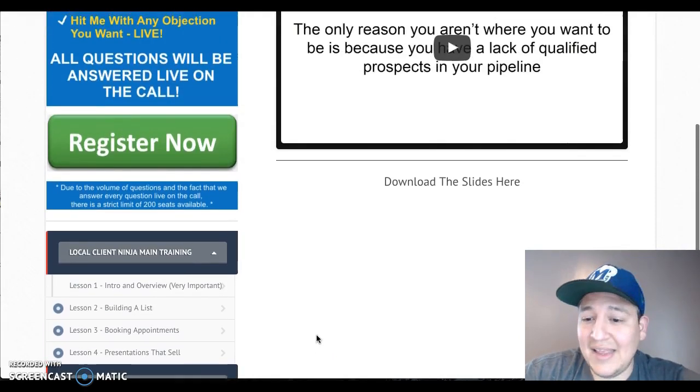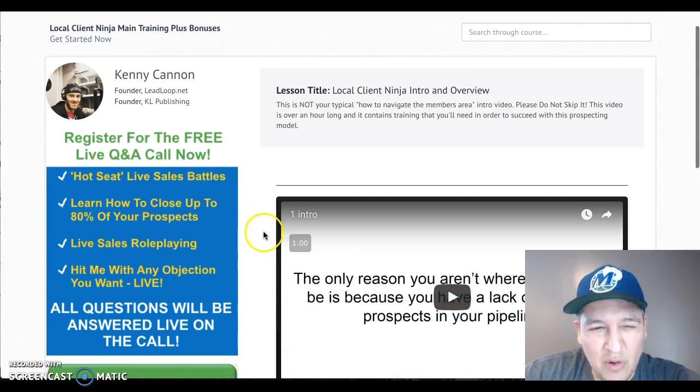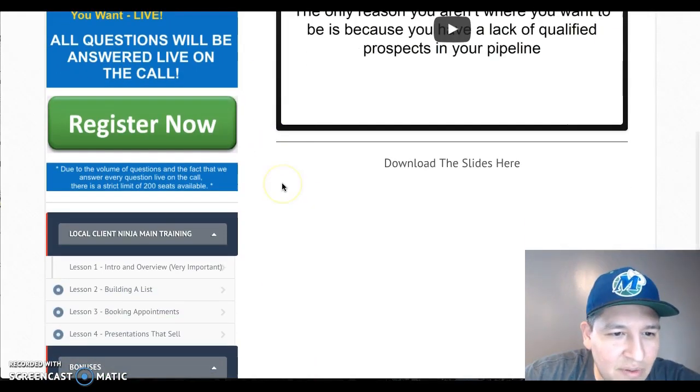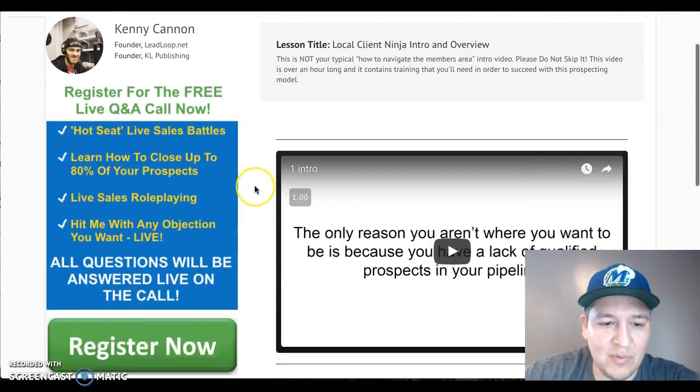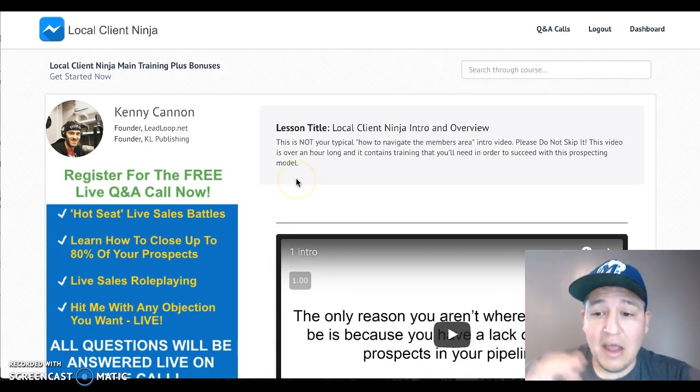I think it's an excellent product. This is what the members area looks like — very simple. You can join the webinar; there'll be a replay of it. It looks like there's a limit of 200 seats on the 20th, so if you purchase before that you might get in live, otherwise you'll have to watch the replay. That's the front-end review — I'll now mention the upsells.